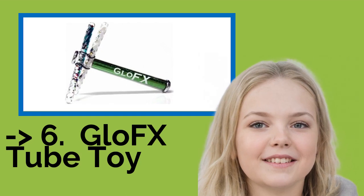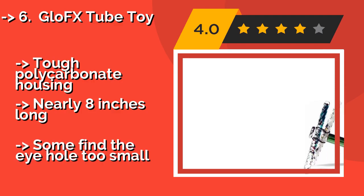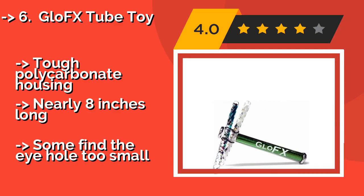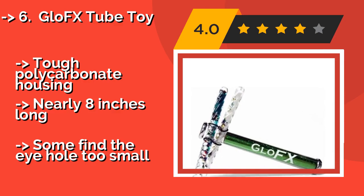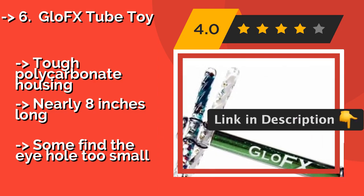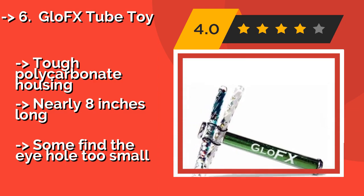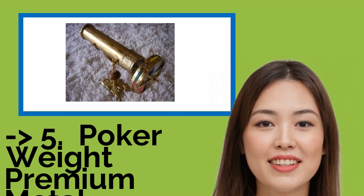Number 6 is the GloFX Tube Toy, at approximately $25. Everyone from ravers to curious children will enjoy it, thanks to dual glitter components that create a vibrant display. These two components are removable, making it easy to take all the pieces along in your pocket or a bag. It features tough polycarbonate housing and is nearly eight inches long, though some find the eye hole too small.